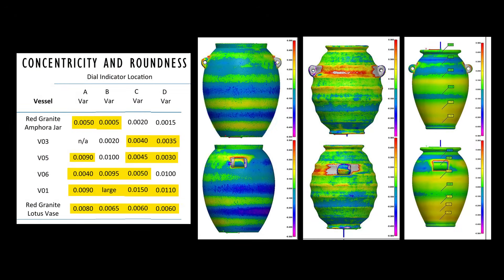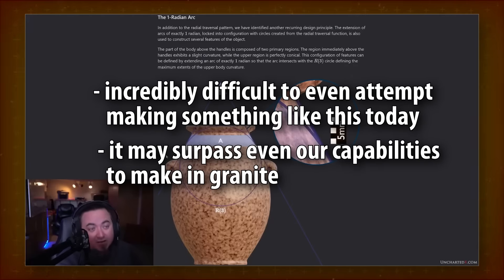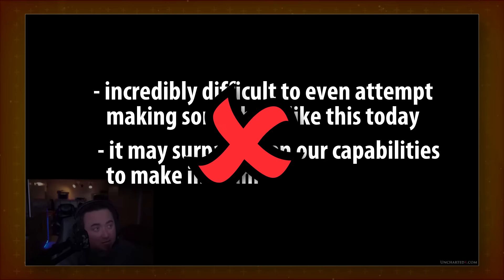Supposedly, roundness precision within a few thousandths of an inch in hard stone is nearly impossible, very expensive, etc. Quoted: 'I think he's also shown that it would be incredibly difficult to even attempt making something like this today. Not even sure we could do it. To the level of precision shown in this vase today, it may surpass even our capabilities to make in granite.' False.